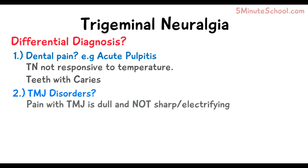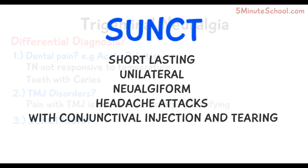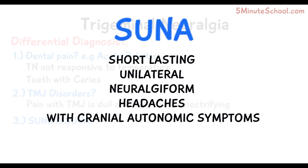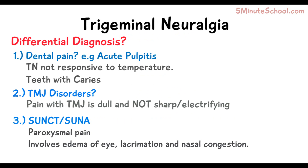Trigeminal neuralgia can also be misdiagnosed as SUNCT — short-lasting unilateral neuralgiform headache attacks with conjunctival injection and tearing — and SUNA, short-lasting unilateral neuralgiform headaches with cranial autonomic symptoms. Both involve facial pain that is paroxysmal in nature, but they also come alongside eye-related issues such as edema, lacrimation, and nasal congestion, which do not occur in trigeminal neuralgia.